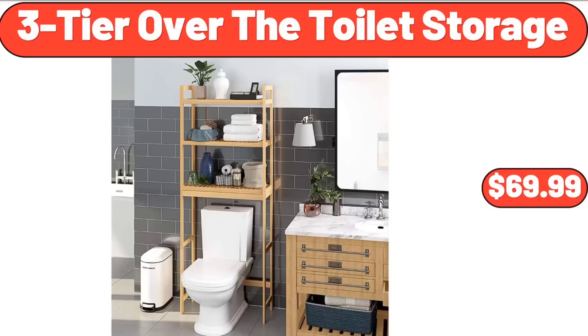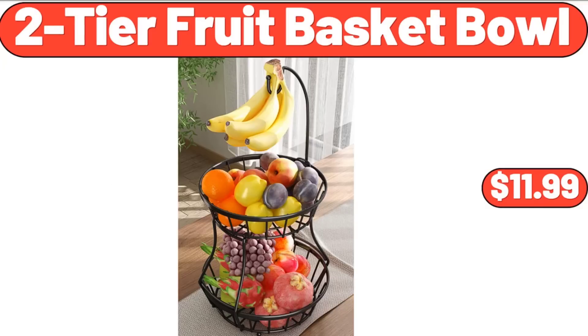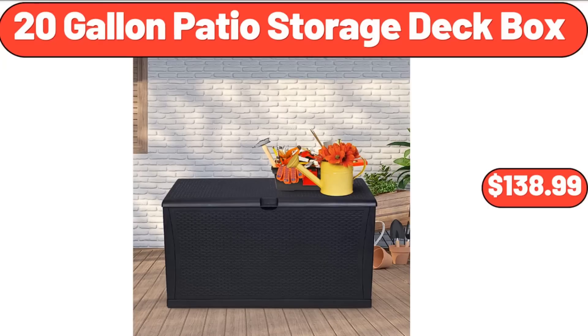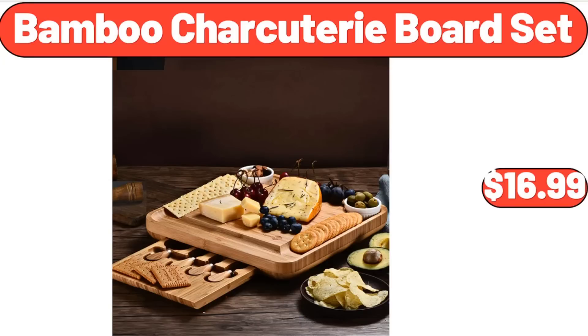3-tier over-the-toilet storage, $69.99. 2-tier fruit basket bowl, $11.99. 52-quart ice chest hard cooler, $28.99. 20-gallon patio storage deck box, $138.99. Bamboo charcuterie board set, $16.99.